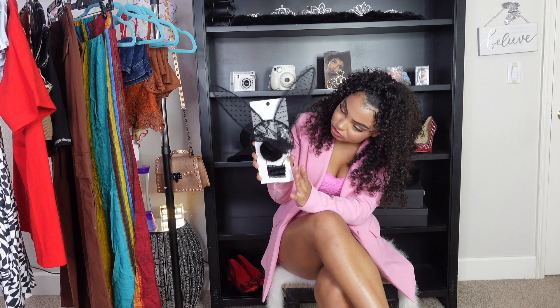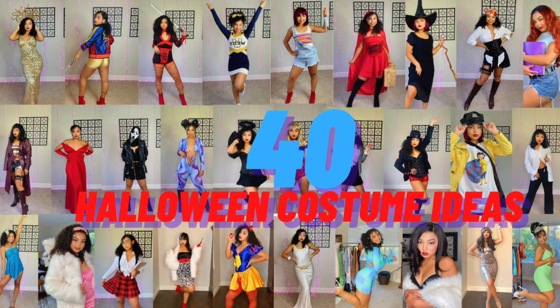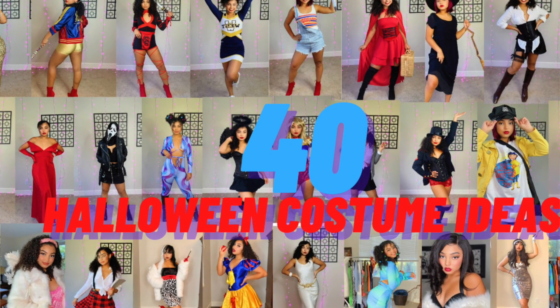I also got this little bunny ear set from Forever 21. It comes with a cute choker, black polka dot bunny ears with a little veil, and a clip-on bunny tail. I got it as a potential Halloween costume since I'm still not sure what I want to wear. It was $9.99 but their Halloween stuff was on sale so I got it for even less.